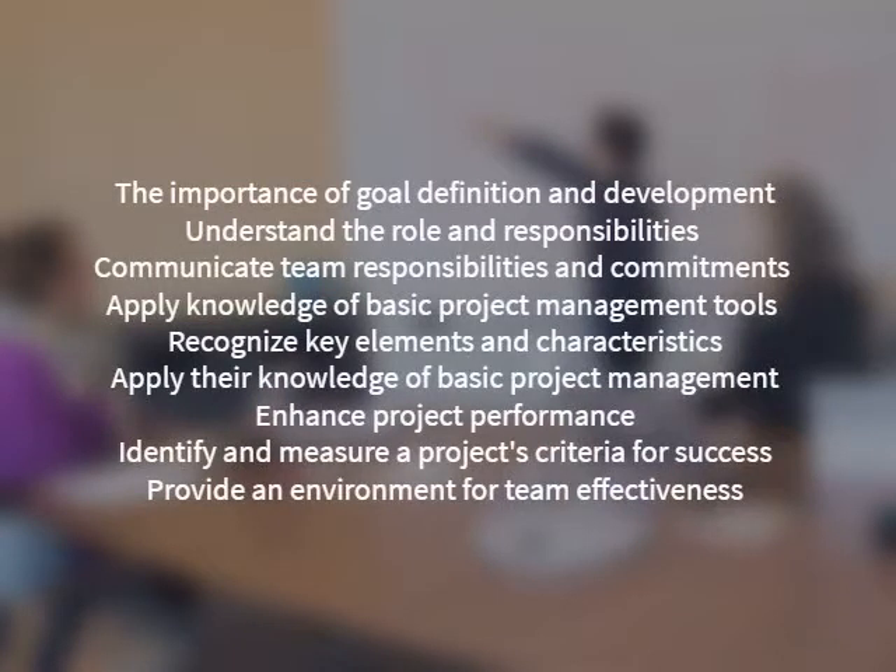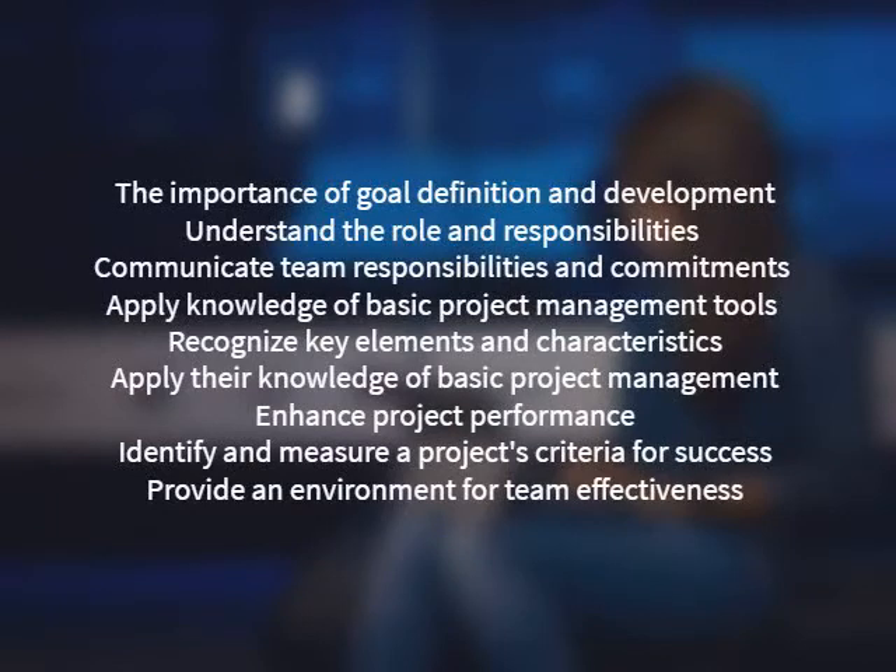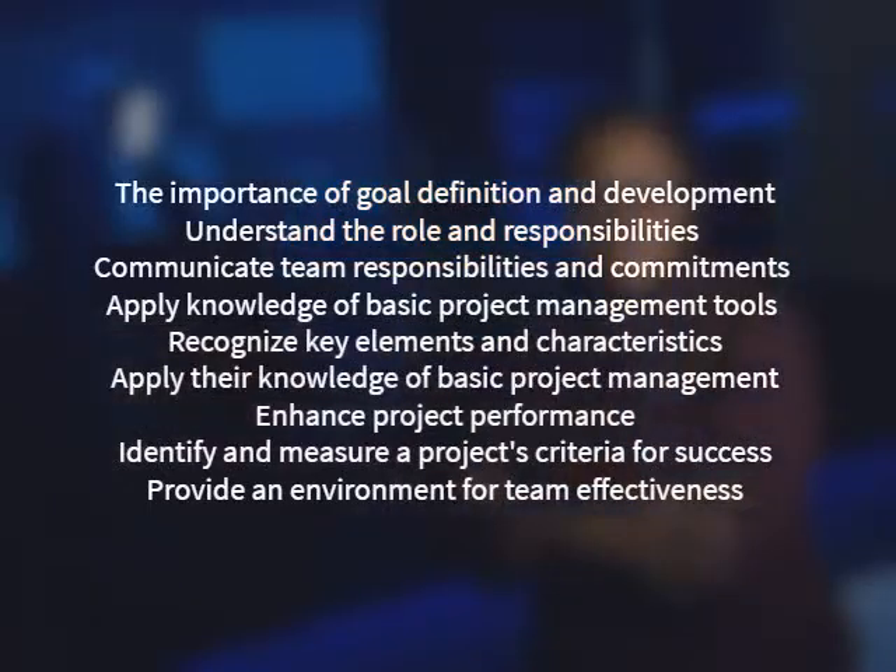Course objectives: Understand the importance of goal definition and development in the initial steps. Understand the role and responsibilities of the project manager. Communicate team responsibilities and commitments as well as status and change reports. Apply knowledge of basic project management tools in defining and planning a project.